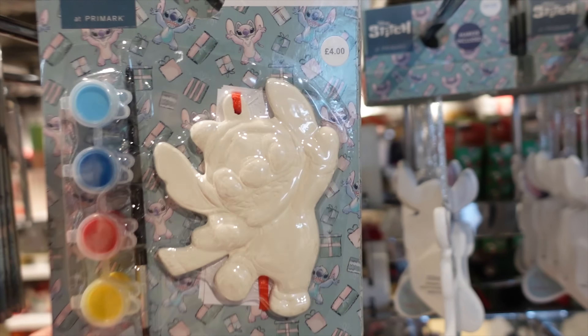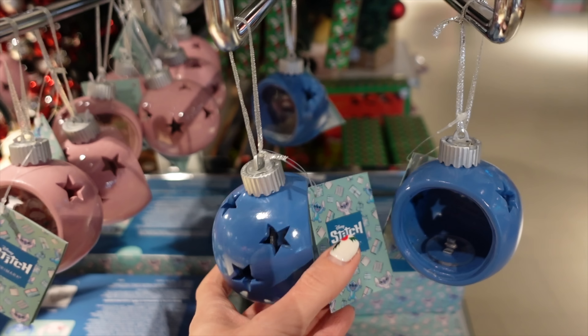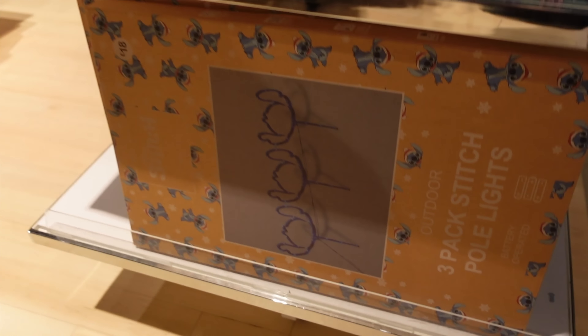There's a lot of Stitch stuff - a painting Stitch where you add your name to a decoration, two different baubly Stitch things, and some more Stitch baubles and lights.